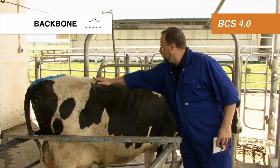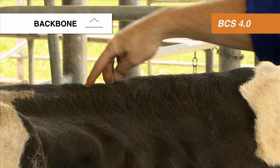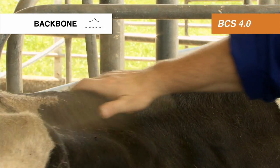The first body part we look at is the backbone. As you can see, the backbone is raised and there are ridges obvious, but not a lot of ridges. So the backbone is a body condition score of 4.